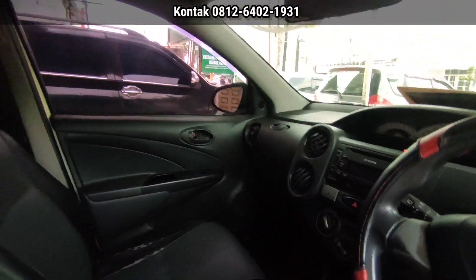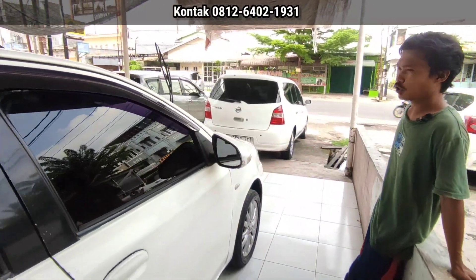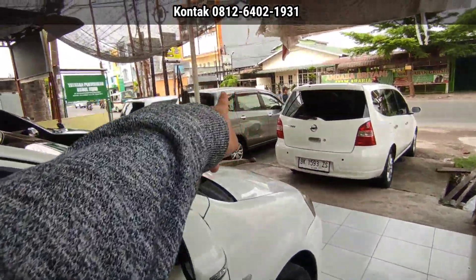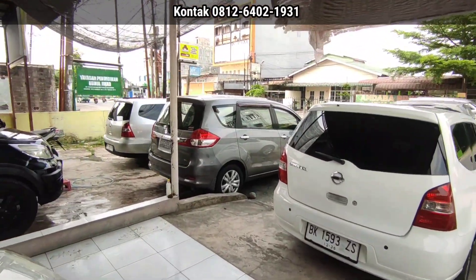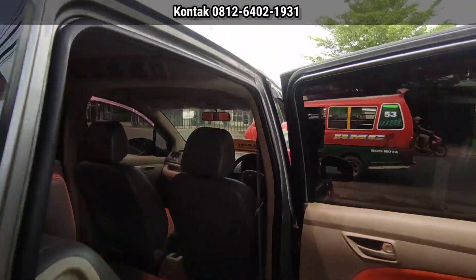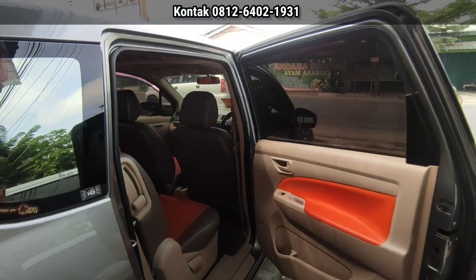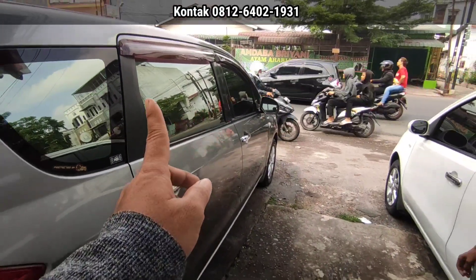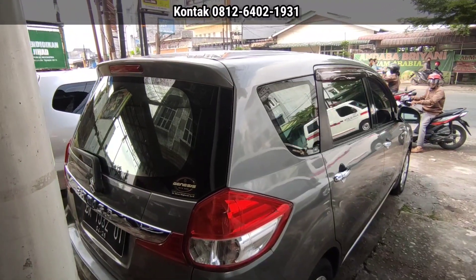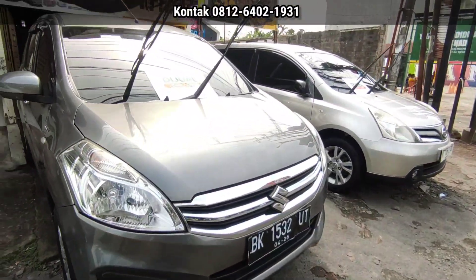Ada juga tipe ETS 2013, harga 85 juta. Untuk CC sudah 1.200 CC, jangan disamakan dengan 1.500 CC ya. Lalu ada Suzuki R3 2016 tipe GL. AC sudah double, dan mesin sudah tercover plastik. Harganya 137 juta nego. Harganya lebih tinggi karena Suzuki memang kelasnya lebih tinggi. Pajak bulan 4, plat 2016, warna hijau.